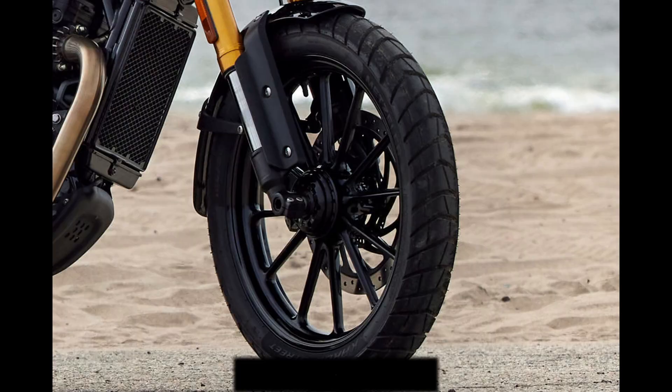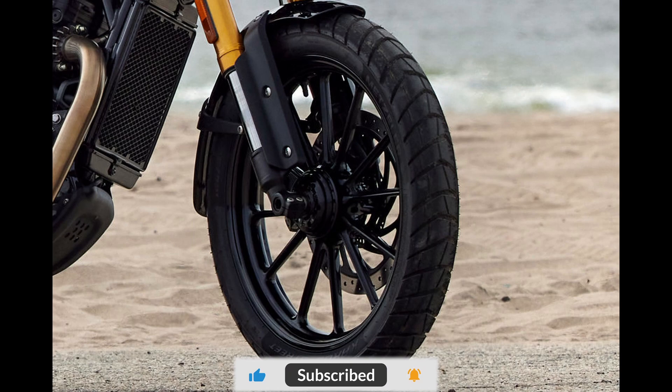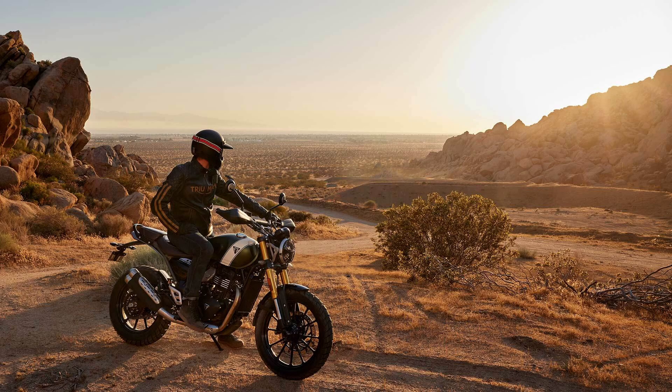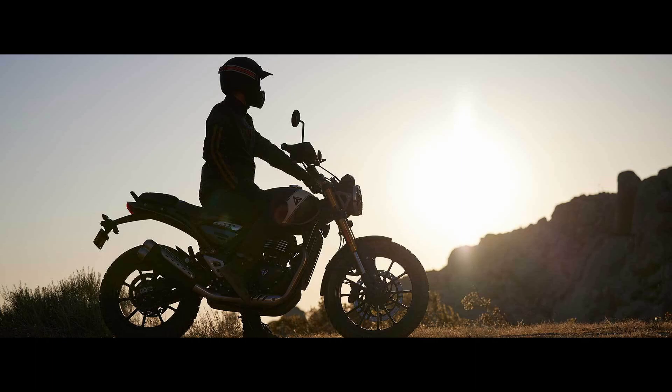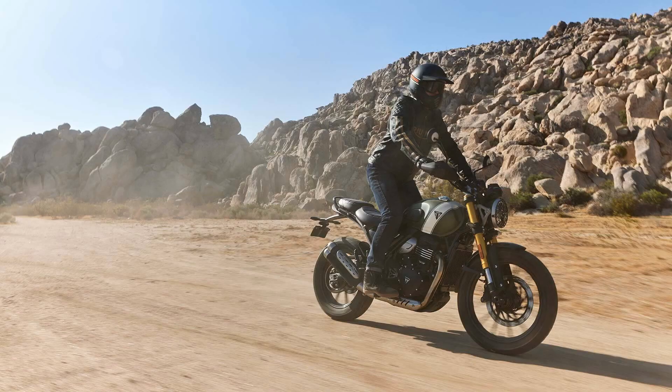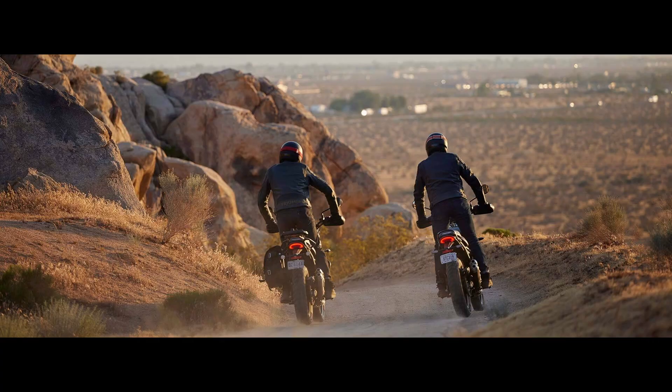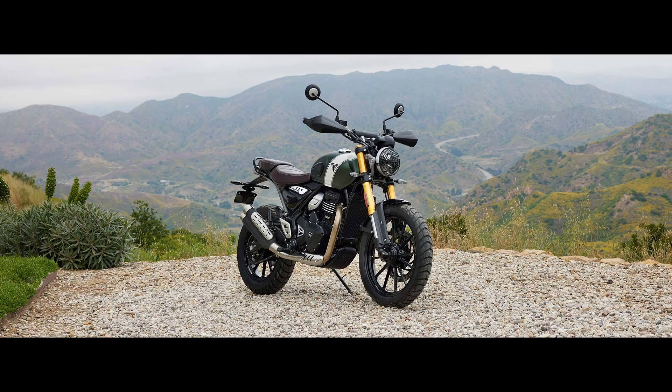Furthermore, it features a single-disc brake setup at both ends, complemented by dual-channel ABS for enhanced safety. The Scrambler 400X boasts impressive off-road capabilities with a ground clearance of 195mm, upgraded flat foot pegs with removable rubber for improved grip, and a comfortable 835mm seat height. Triumph has gone the extra mile to protect both the motorcycle and the rider with features like engine sump protection, headlight grille protection, a radiator guard, handlebar brace, and knuckle guards.